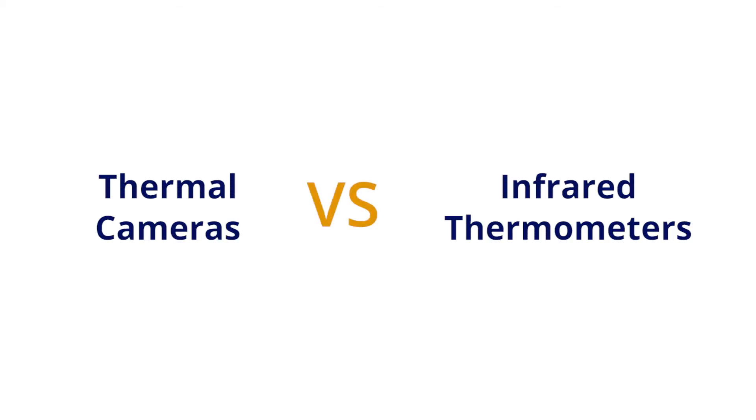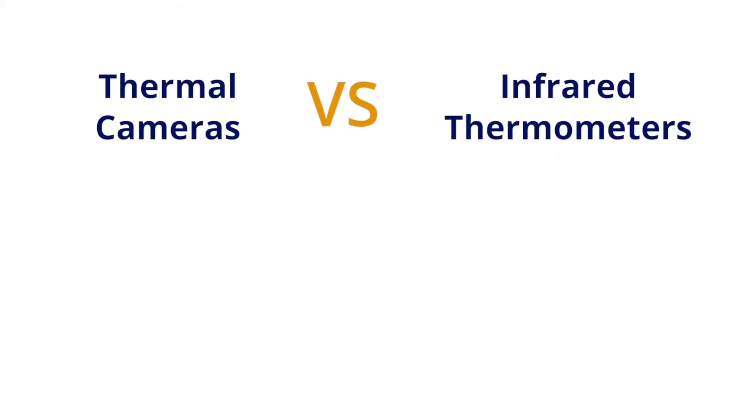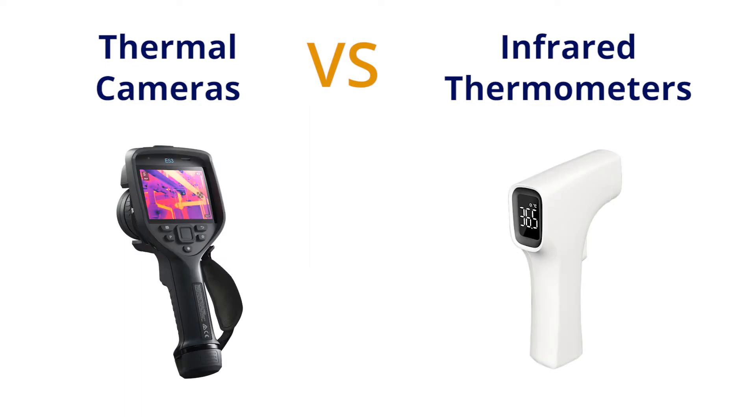Non-contact infrared thermometers are some of the most common tools for temperature screening, but thermal cameras offer a lot of advantages over IR thermometers. Want to learn more about the differences between these tools? You'll find out in this video.